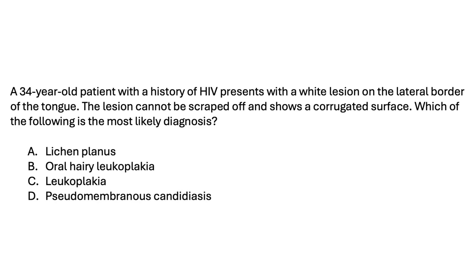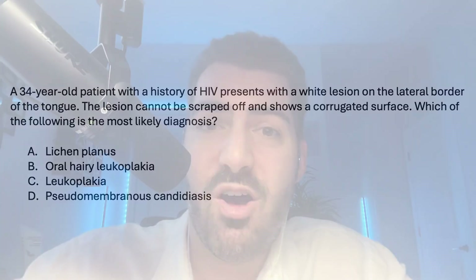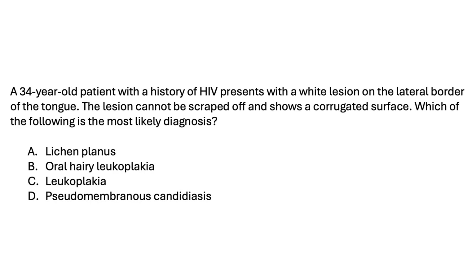Based on the question stem, this is a classic HIV-associated lesion. The key clues are the location — lateral tongue — the surface is corrugated, meaning a rough surface with grooves and ridges, and it cannot be scraped off. All of those things point to oral hairy leukoplakia, which is specifically caused by reactivation of the Epstein-Barr virus (EBV), often in the setting of immunosuppression like with HIV. So the answer to question three is B.